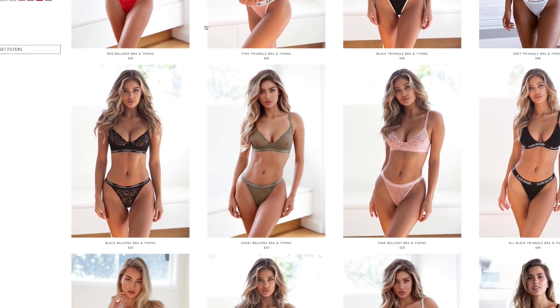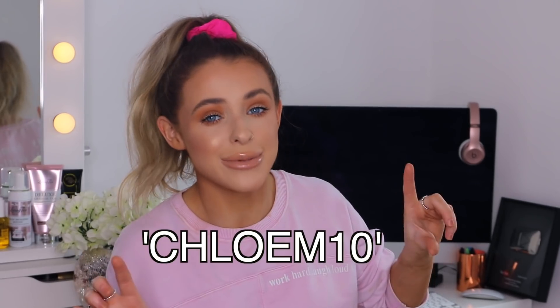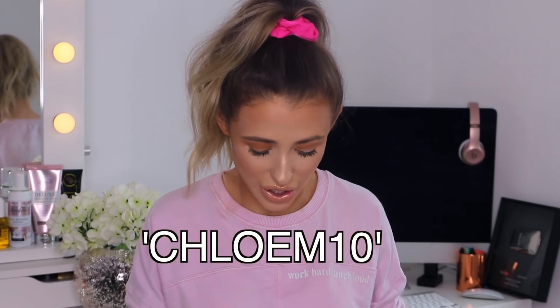Hey everybody and welcome back to my YouTube channel. In today's video I'm working with Lounge — they sell underwear, apparel, and intimate items, and I'm just so obsessed to be working with them today. Whenever they contacted me I was like of course, because I've always been so intrigued in their products. I also have a discount code for you all — it's just ChloeM10 and that will get you some money off if you order from Lounge.